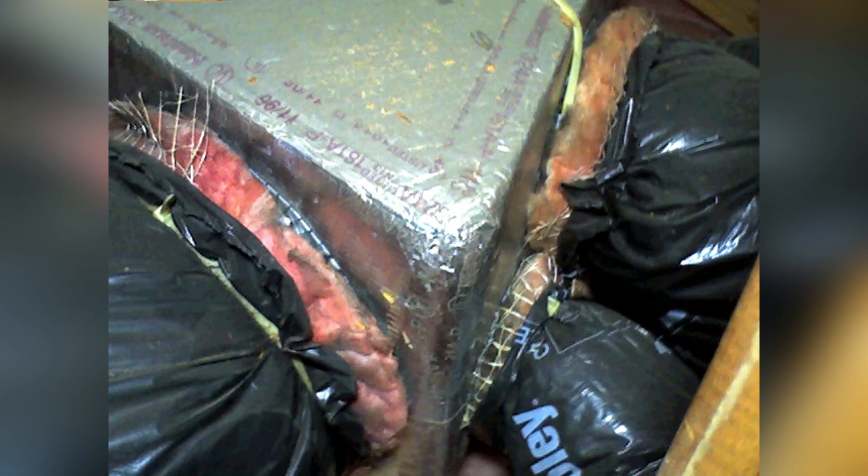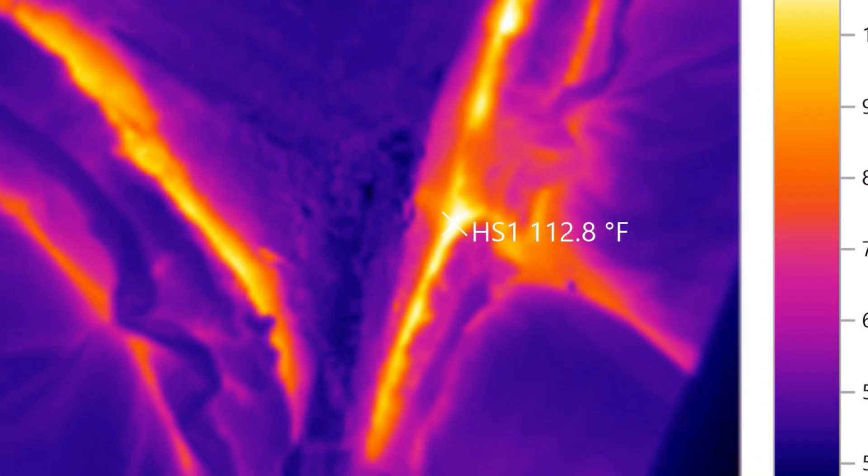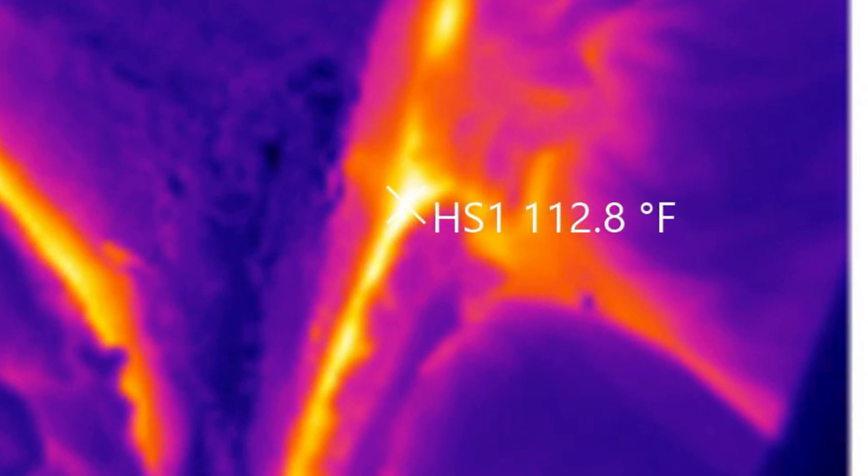Thermal imaging revealed that even this well-installed box is still bleeding out energy. I took this shot on a cold December morning — I asked the homeowner to keep the heat running. Check out the hot spot. Wouldn't you rather have that going inside for you and the family?